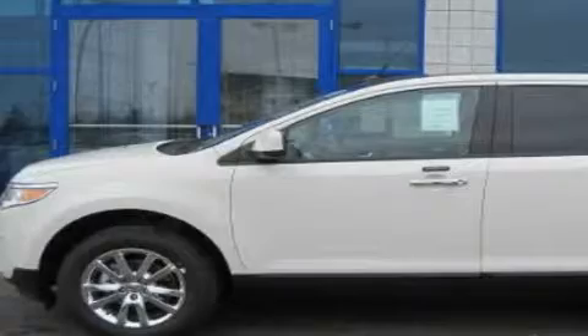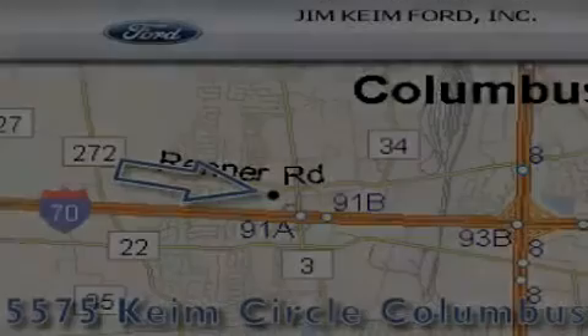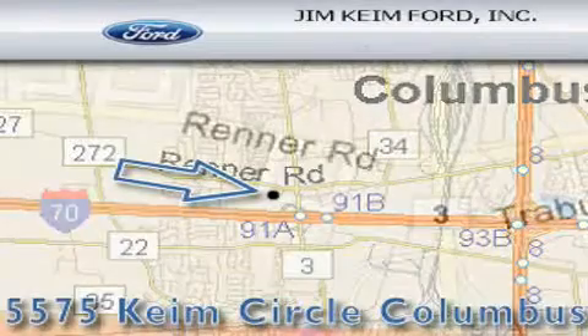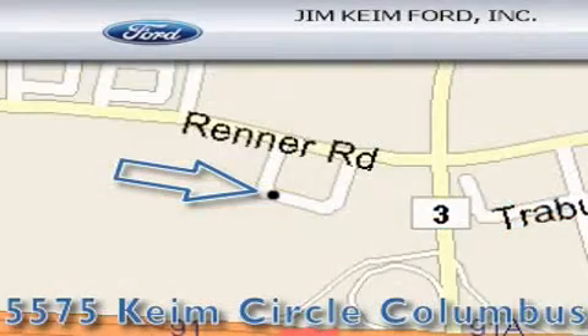Contact us today to arrange your test drive. Jim Keim Ford is located at 5575 Keim Circle in Columbus. Our goal is to exceed all of your expectations to ensure that you'll return for future visits.